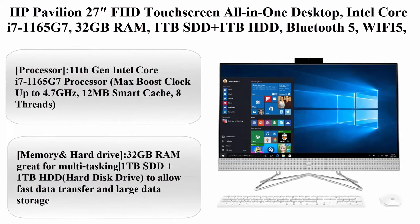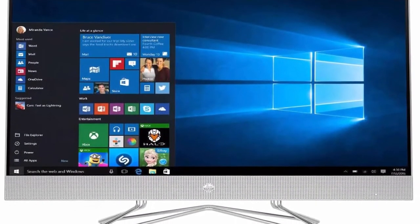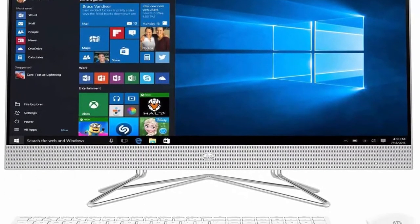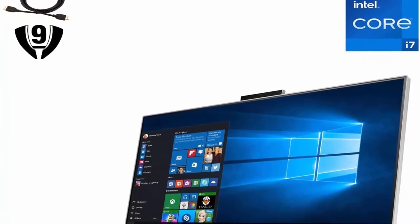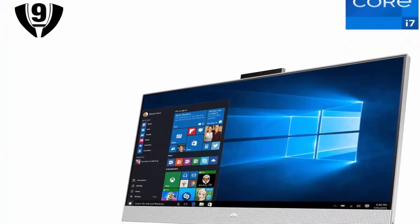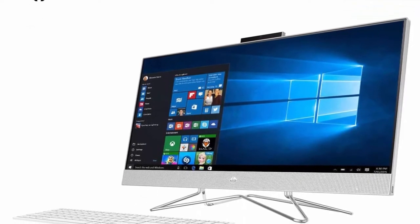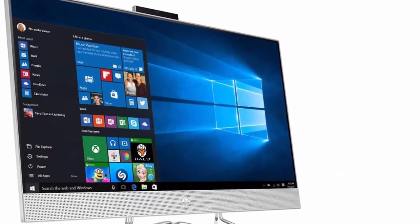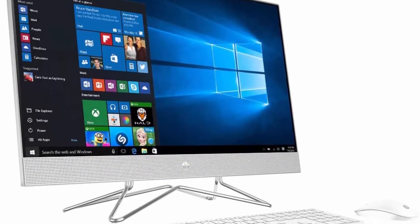Top 6: HP Pavilion 27 FHD Touchscreen All-in-One Desktop. Intel Core i7-1165G7, 32GB RAM, 1TB SSD plus 1TB HDD, Bluetooth 5, Wi-Fi 5, Webcam, Windows 10. Processor: 11th Gen Intel Core i7-1165G7, Max Boost Clock up to 4.7GHz, 12MB Smart Cache, 8 Threads. Memory and Hard Drive: 32GB RAM for multitasking, 1TB SSD plus 1TB HDD Hard Disk Drive for fast data transfer and large data storage.